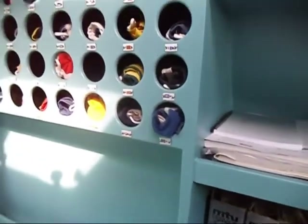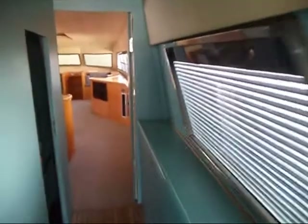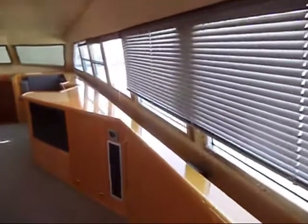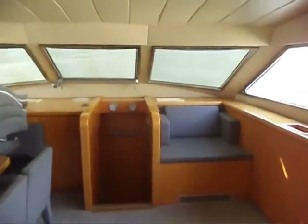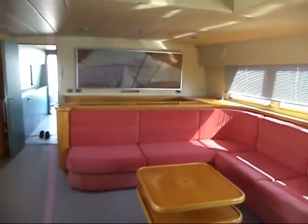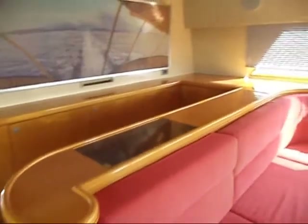We even have a full set of flags aboard. It's nice and bright in the saloon — you can see there's a sunroof, which isn't open at the moment. Lots of space in here. The bar has a drinks cabinet, an ice maker, and a wine cooler.